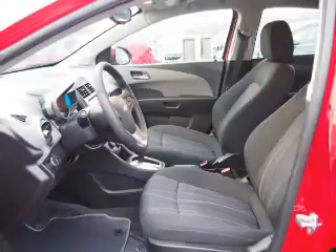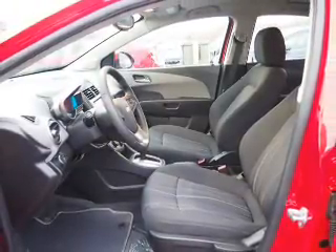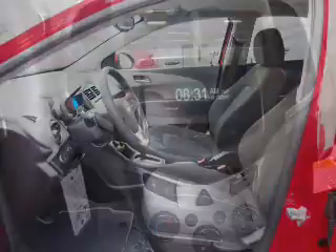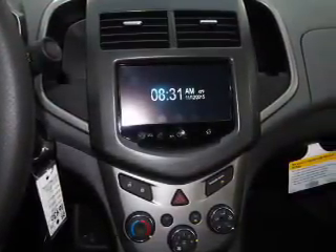Inside you'll find Bluetooth connectivity, Sirius XM satellite radio, an auxiliary input, remote start, steering wheel controls, curtain head airbags, front airbags, and side airbags.